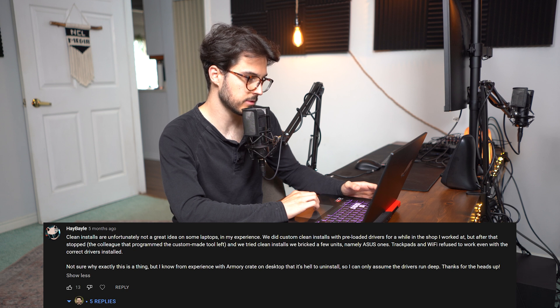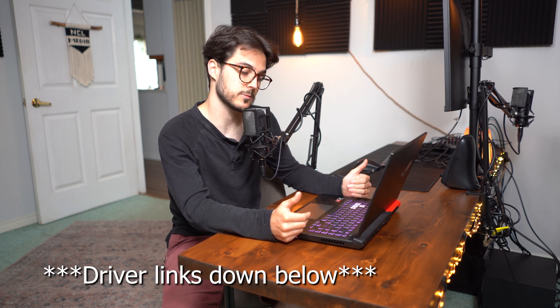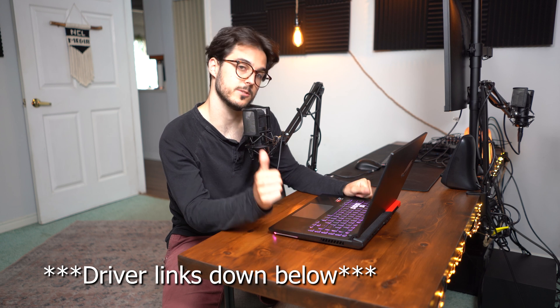One commenter said clean installs are unfortunately not a great idea on some laptops. In my experience, we did custom clean installs with preloaded drivers in a shop I worked at. When that stopped, we tried clean installs and bricked a few units — namely ASUS ones. Trackpads and Wi-Fi refused to work even with the correct drivers. However, I am running a clean installation of Windows on this laptop and I'm not getting any serious problems, so a clean install on this specific laptop does appear to work.